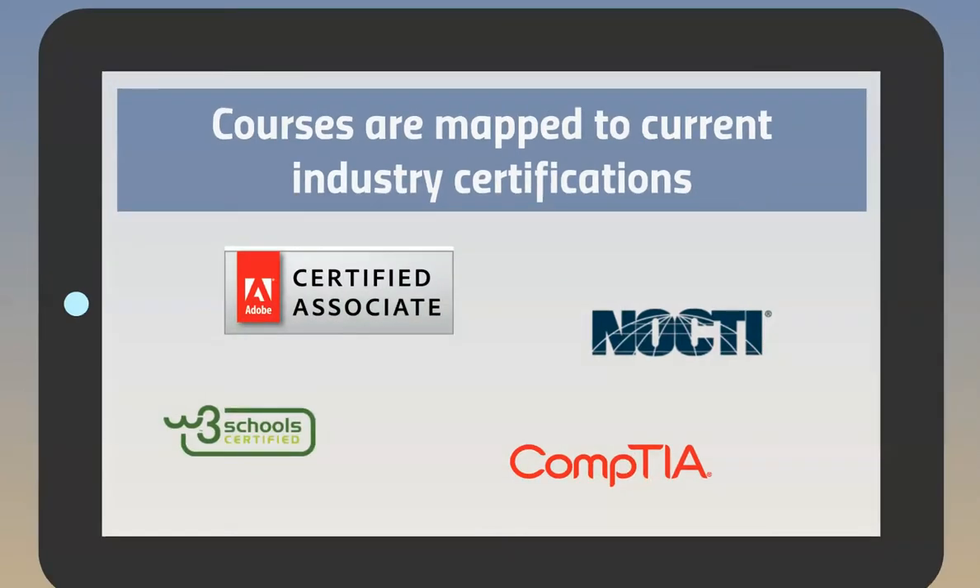The courses are also mapped to current industry certifications. We have a constant connection to the field through an advisory committee that helps keep us current and ensures our curriculum and certifications are relevant for today's industry.